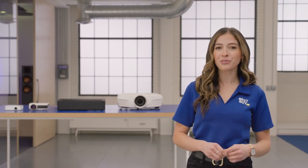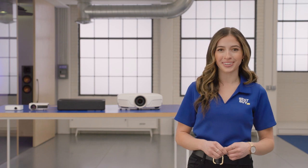Appointments can be done virtually, safely from your home or in a Best Buy store. Click the link below to find out more or set up an appointment. See you next time on Expert Picks.